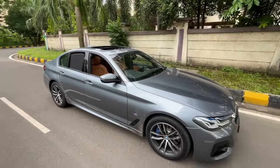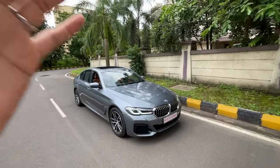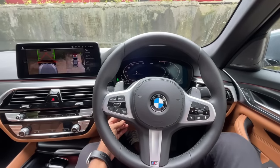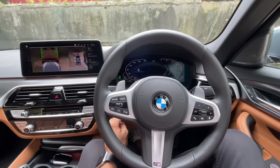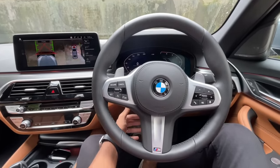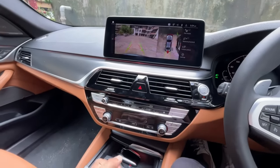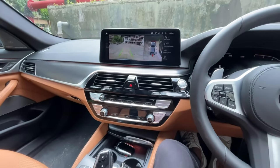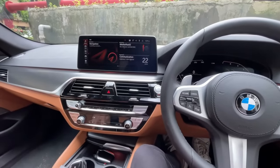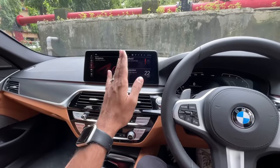Let's start driving. Getting into Drive, switching to Sport mode. Left foot on the brake, right foot on the accelerator — launch control active.